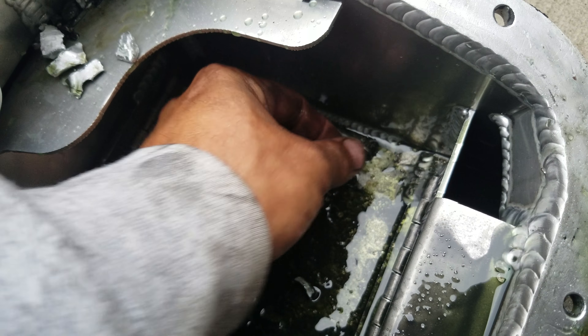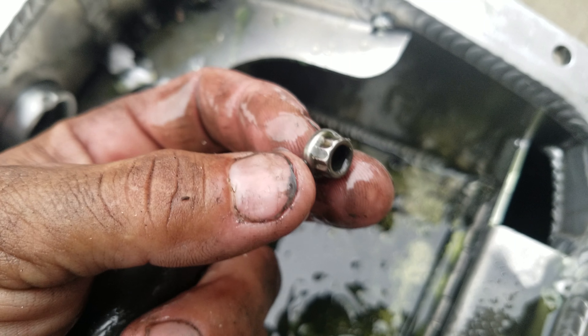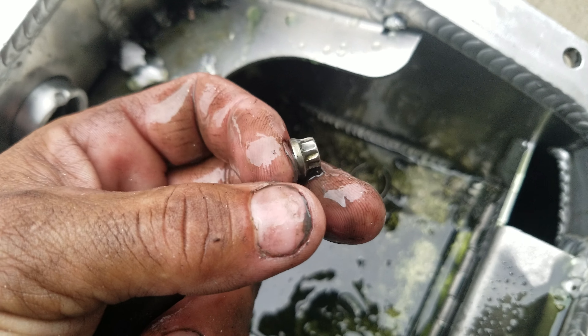A clip. What's this here? A nut from something. Let's look into that.